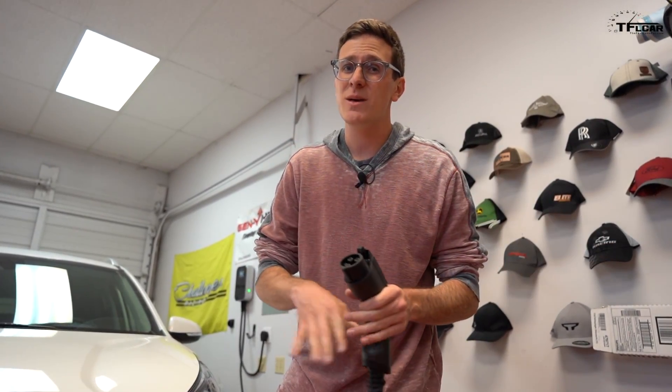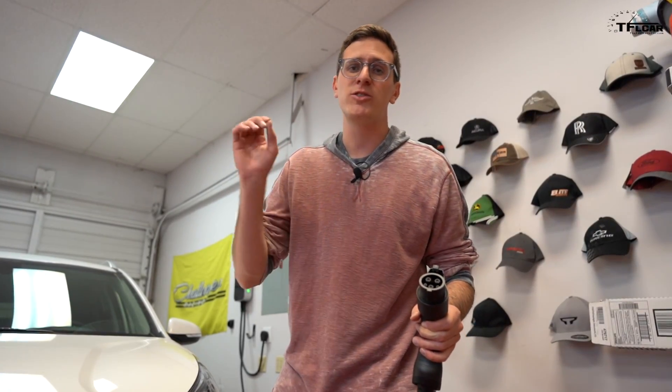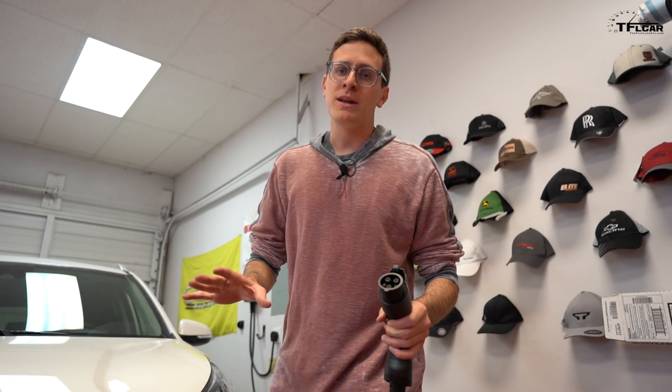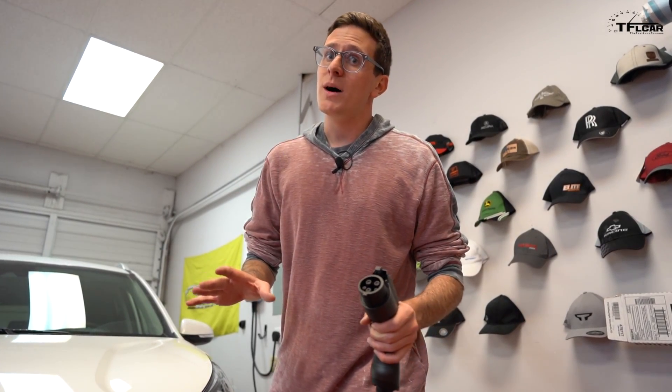We here at TFL love our electric cars, and we love charging them. It's an exciting world with 120 volts, 240 volts, fast chargers. There's a lot of different options, but what happens when there's no options at all?